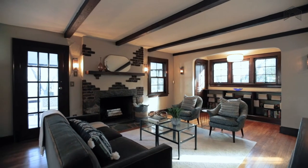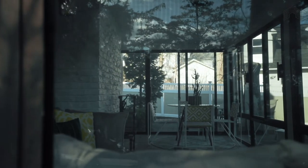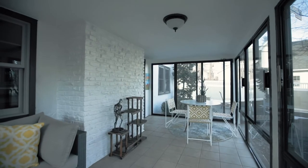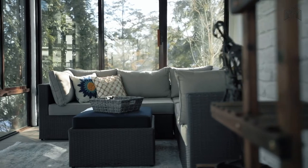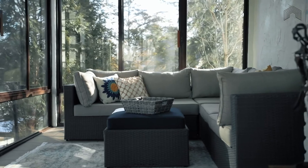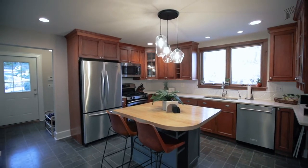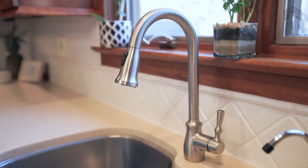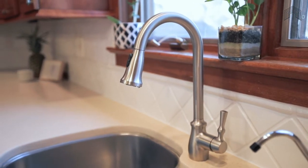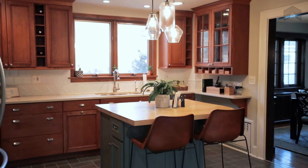The living room opens to a three-season porch that's flooded with light. Sometimes a Tudor can feel dark and closed off, but not this one. This one has an Eden Island kitchen with beautiful cabinetry, upgraded backsplash and countertop, and a center island to sit and enjoy meals and coffee with your loved ones.